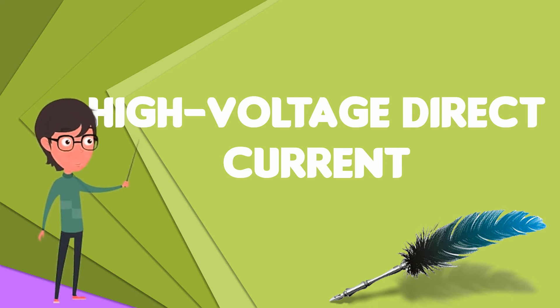HVDC also allows transfer of power between grid systems running at different frequencies, such as 50 Hz and 60 Hz networks. This improves the stability and economy of each grid, by allowing exchange of power between incompatible networks.